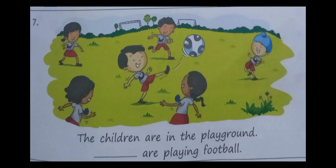Seventh one — the children are in the playground. They are playing football. The answer is they are playing football. Children, complete the book exercise in your book and learn the pronouns. Thank you, children.